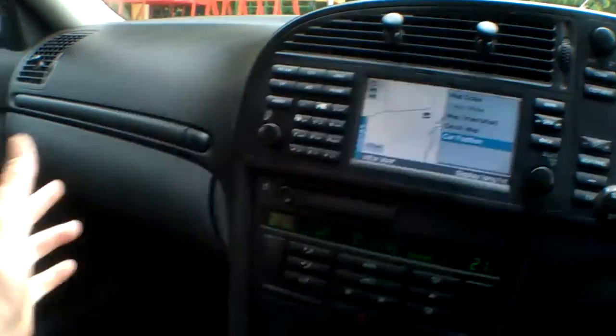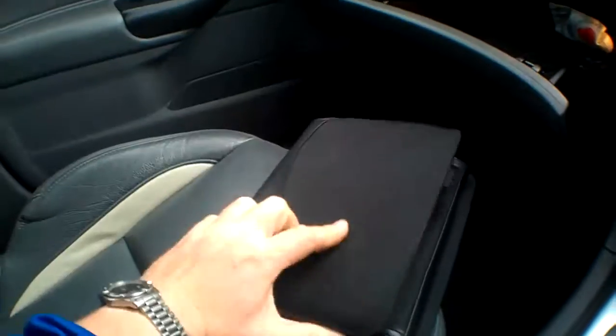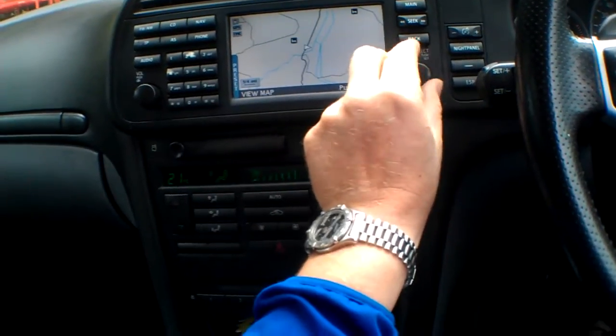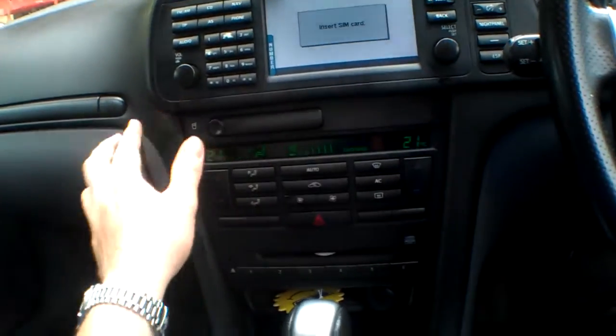In the glove compartment we've got owners manuals, a tax disc holder, and the owners manuals are all there just as you'd expect. The passenger seat is in good order as well, and the driver's one is in pretty good order as well.